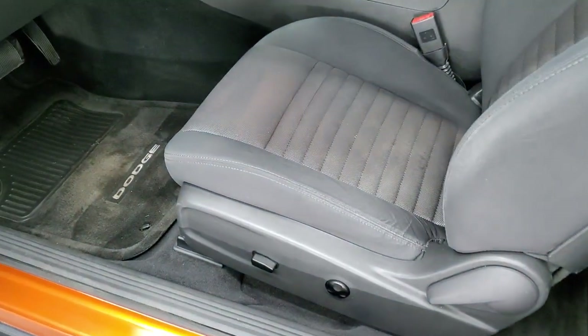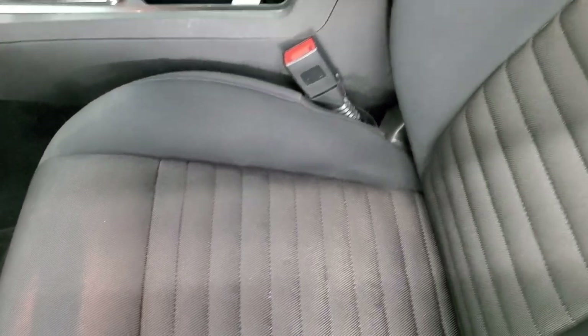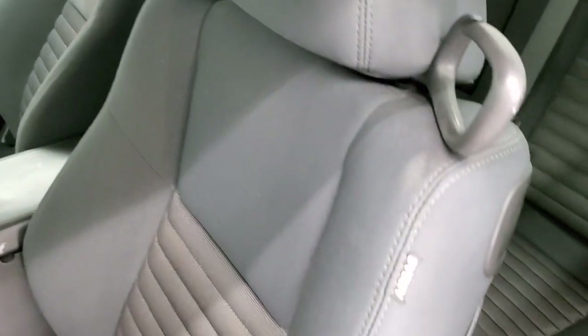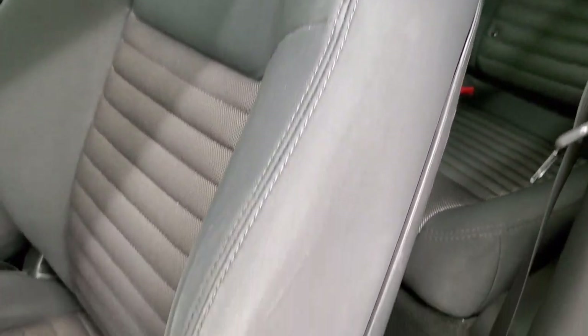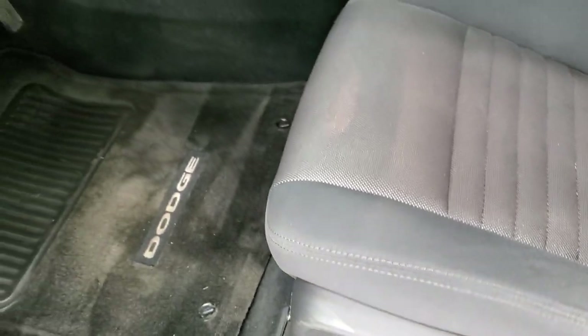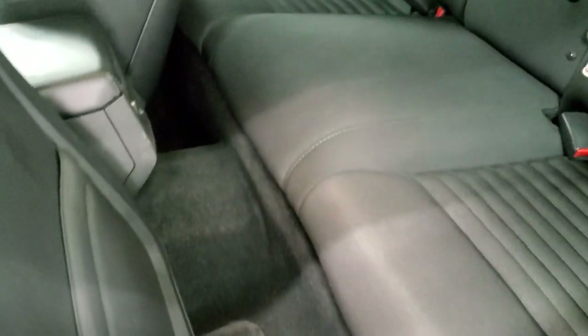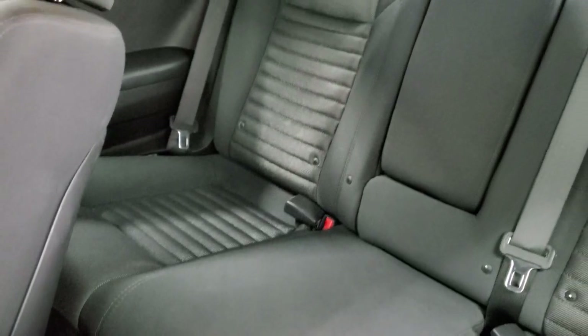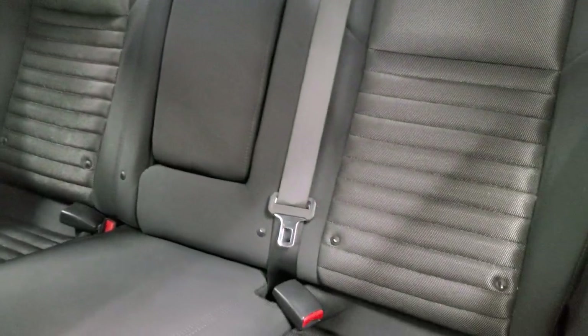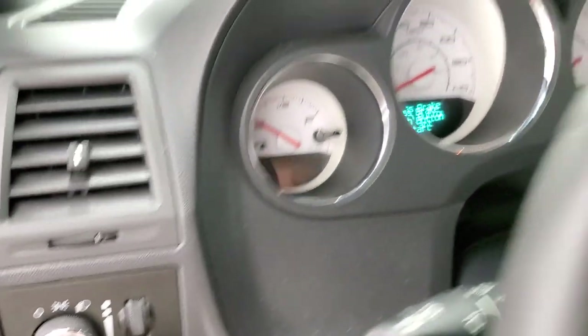Inside, the SE package gives you the black cloth interior — no rips or tears in those seats, they look really nice. You get side curtain airbags, power driver seat, lumbar support, and factory floor mats. Light controls, power windows, and power locks. The back seats are in nice shape as well, and you do get the LATCH child safety system for any child car seats you may want to put back there.